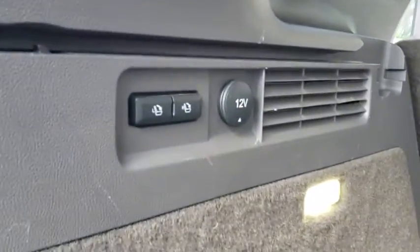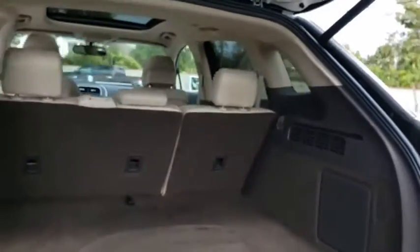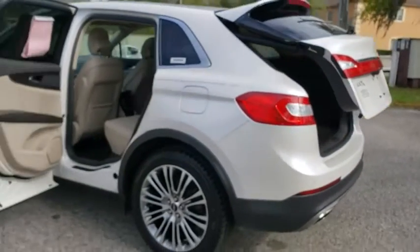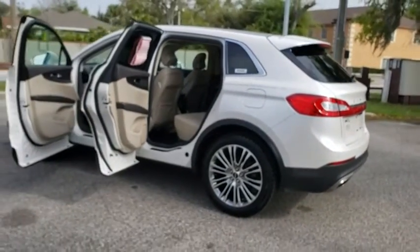Backup camera, remote engine start, navigation system, traction control, stability control, steering wheel audio controls, keyless entry, power liftgate, power passenger seat, anti-lock braking system.